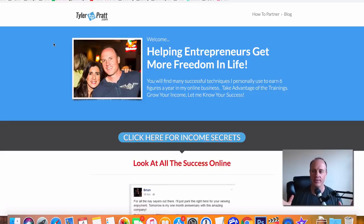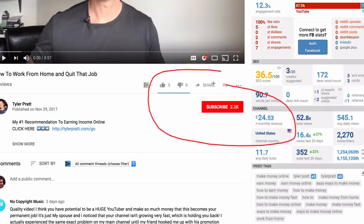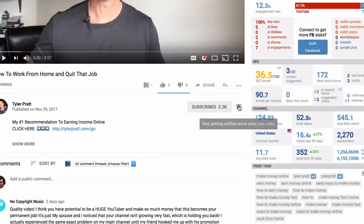If you want to get all of the videos that I come out with on a daily basis, click on that subscribe button below and hit that bell option. That way you get notified of all of the videos that I come out with on a daily basis.